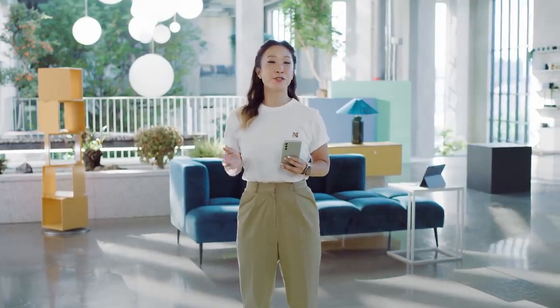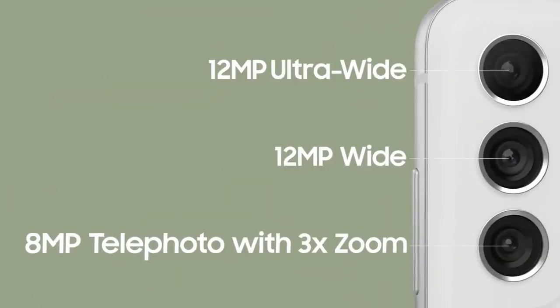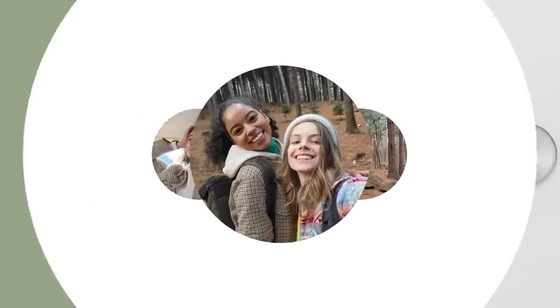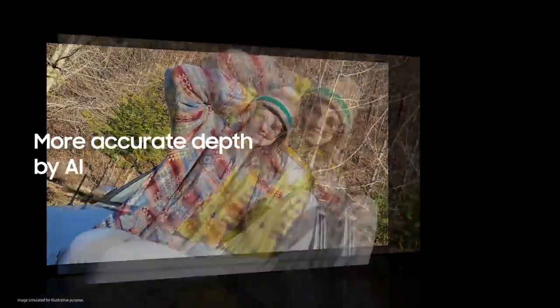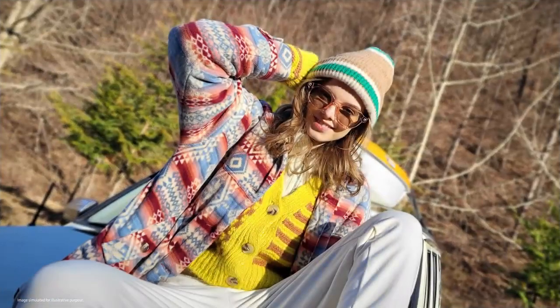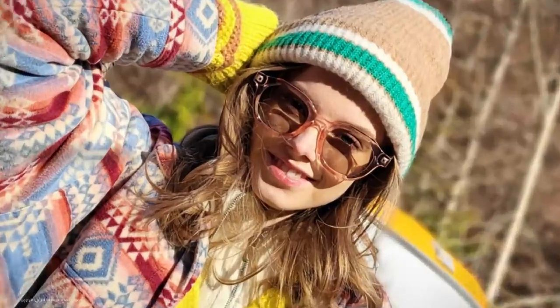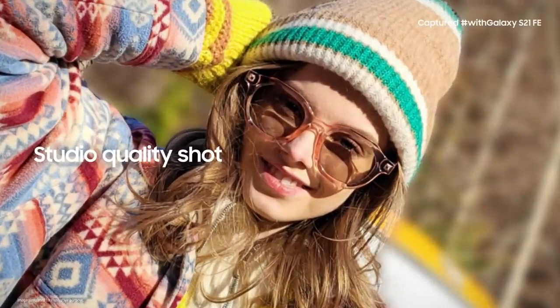We use our cameras all the time. They help us show the world who we are, and the S21 FE is perfect for that. It's equipped with three pro-grade cameras in the back, so you get more versatile shots. When you want to take a picture of a friend, portrait mode helps them really stand out. AI separates the subject from the background with more accurate depth, so the focus is right where you want it, making the contours of your subject more accurate, even down to the finest details for a studio-quality shot.